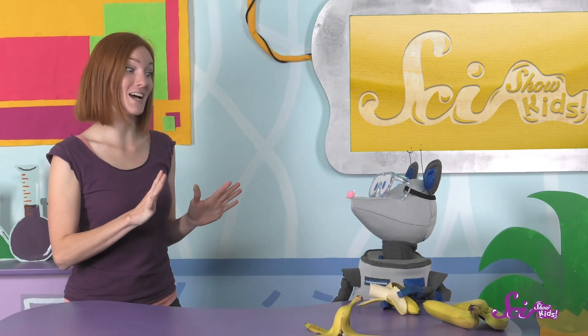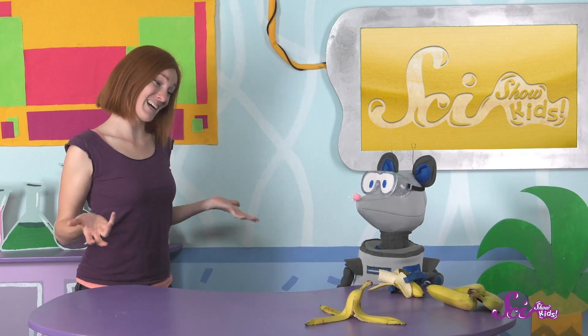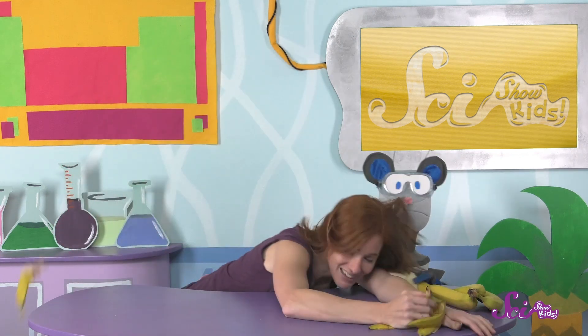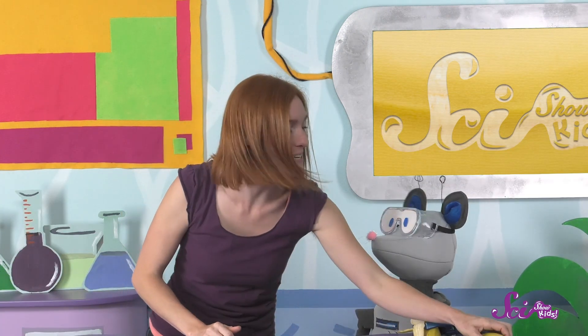Hey, Squeaks! Those bananas look delicious! I can't wait to bake our banana bread! But you're being kinda messy with your peels, buddy. We need to be careful or somebody might slip and fall. I'm okay, buddy! Sure, I'd love a banana!